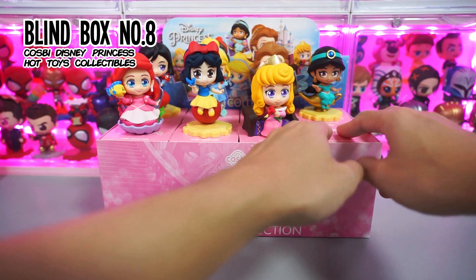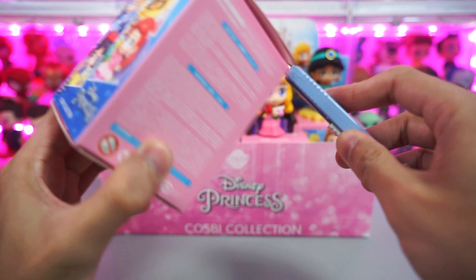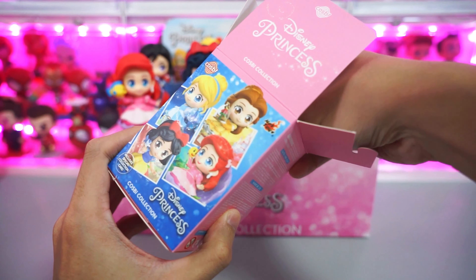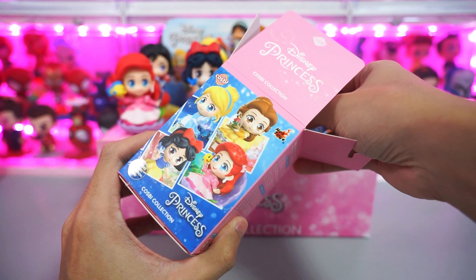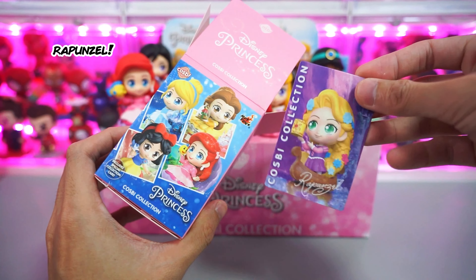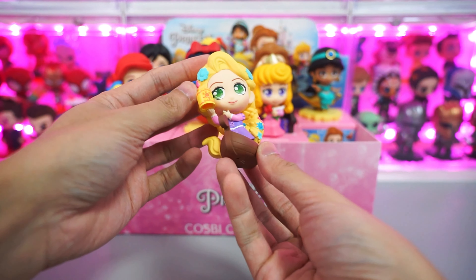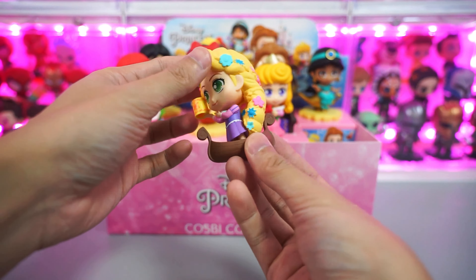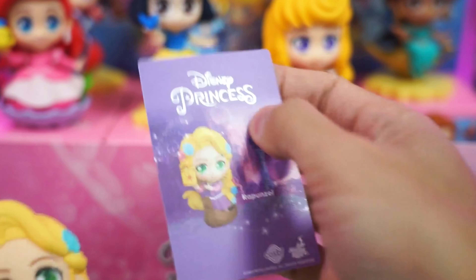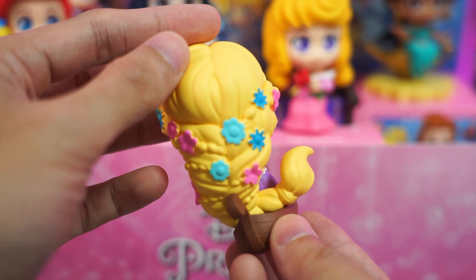Now let's move on and open our eighth blind box — this is gonna be our last blind box, or maybe not. Guess who it's gonna be? It's Rapunzel from Tangled. This one is really damn cute. Just look at the boat. Here's the collectible card, and this has got to be my favorite in this series — Rapunzel from Tangled.